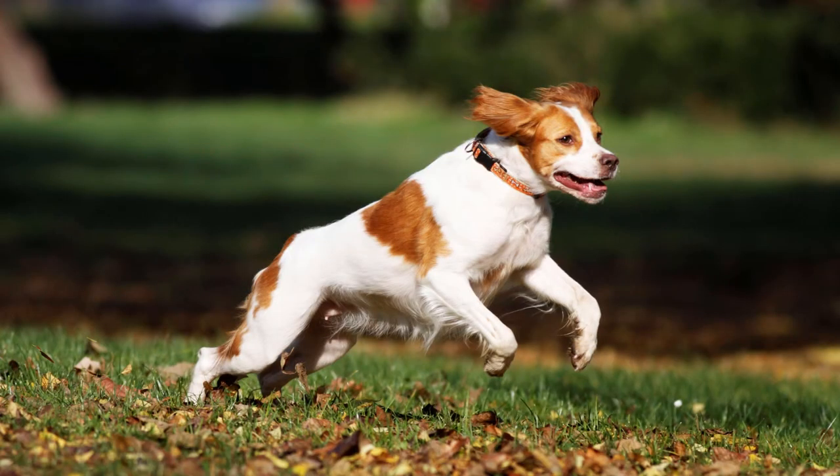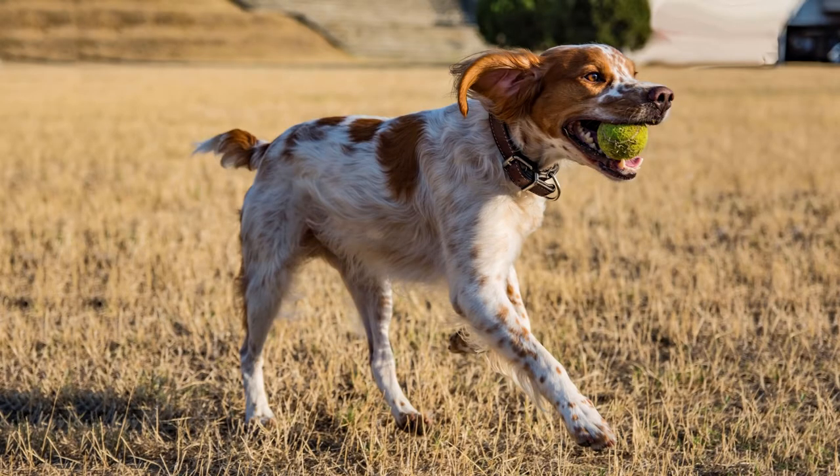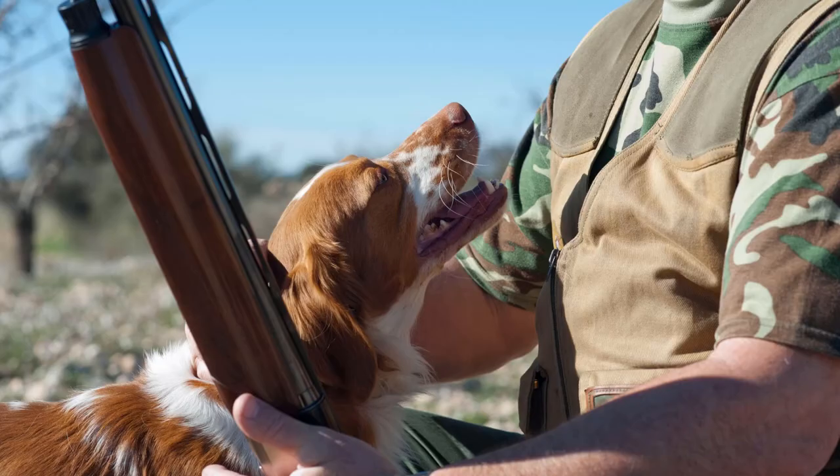They are quick and energetic dogs. They're also agile, and they do need plenty of exercise. As long as they get that exercise, they will be happy and affectionate with you.